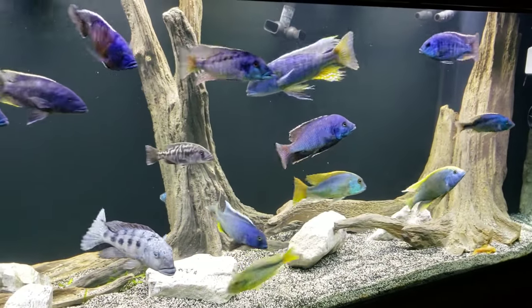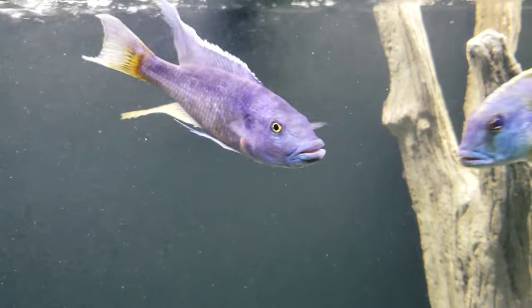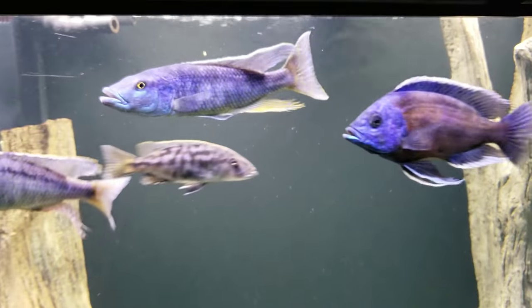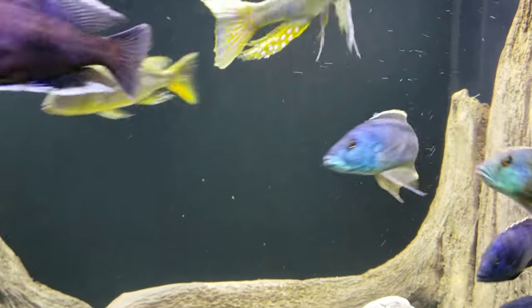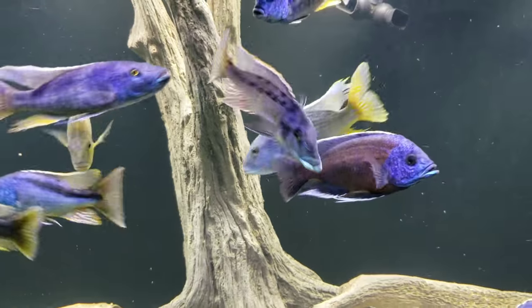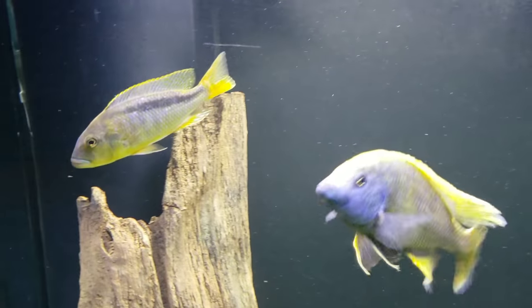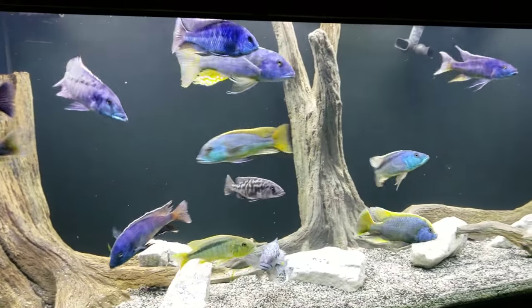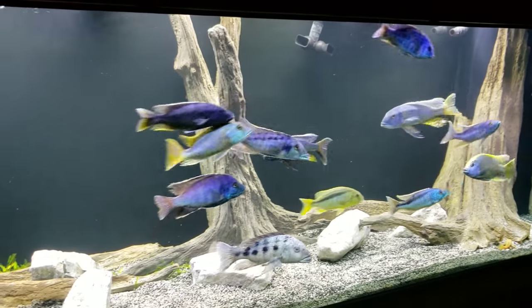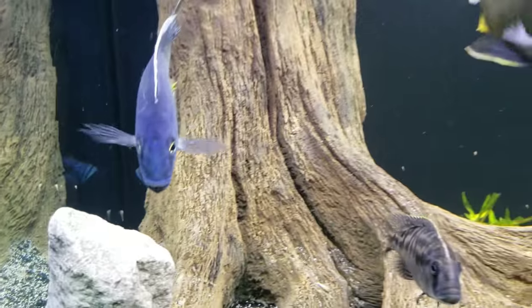We've also got a Champsochromis — the big Malawi trout. There's a Buchochromos notatania flying across the middle. For you guys that like the Buchos, this is going to be a cool tank. There's a yellow in the middle not fully colored up yet — that's a rostratus eye yellow. And there's a Buchochromos spectabilis right there, probably about as big as he's going to get — they don't seem to get as big.